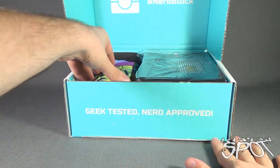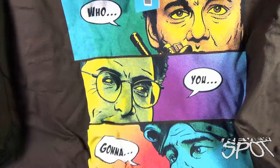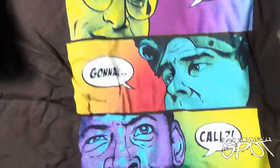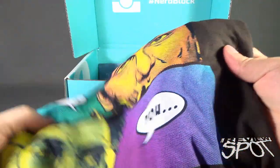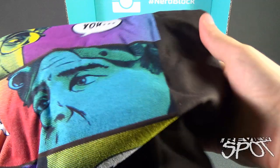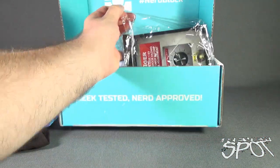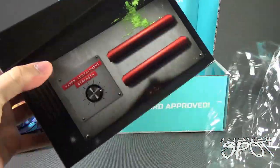First things first, we got ourselves a t-shirt. Let's find out what we got here — it's a Ghostbusters shirt that says 'Who You Gonna Call?' with Peter Venkman, Egon Spengler, Ray Stantz, and Winston Zeddemore. Very cool t-shirt, I'll be looking forward to wearing that. It's also brown — I was expecting it to be black — but it's actually a brown t-shirt. I don't have a lot of brown t-shirts, so that's quite nice.